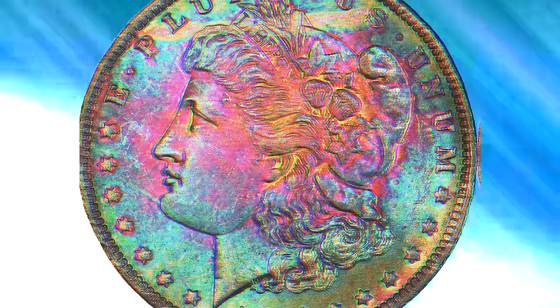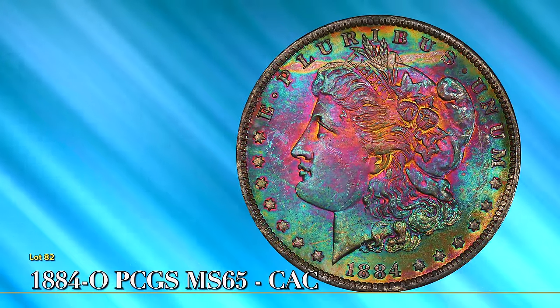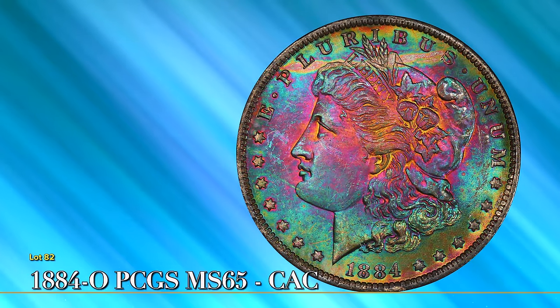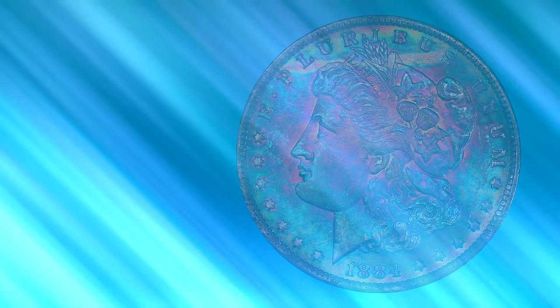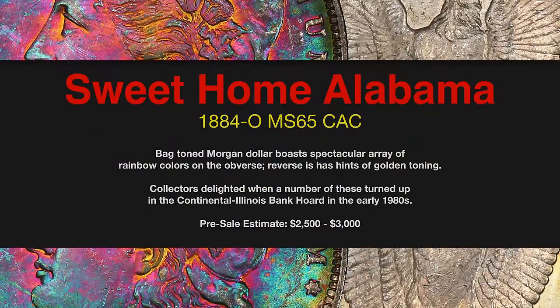There is nothing wrong with your television — do not attempt to adjust the picture. This bold 1884-O has an inner fire, with gold radiating from Liberty's ear. Fuchsia and magenta fan out to cooler hues: purple, aqua, seafoam, gold, and orange.